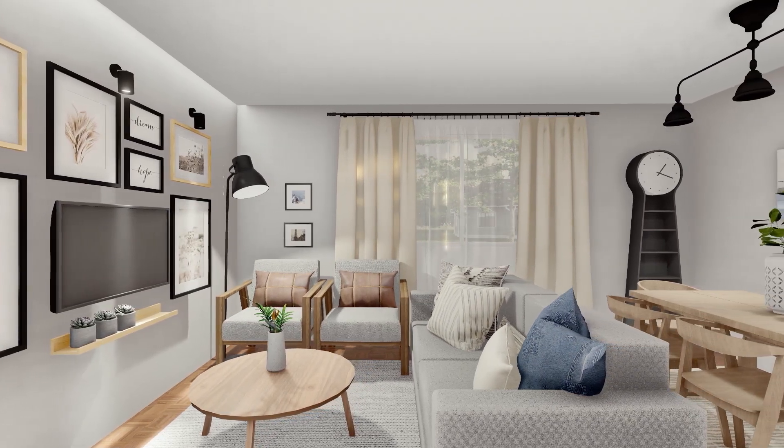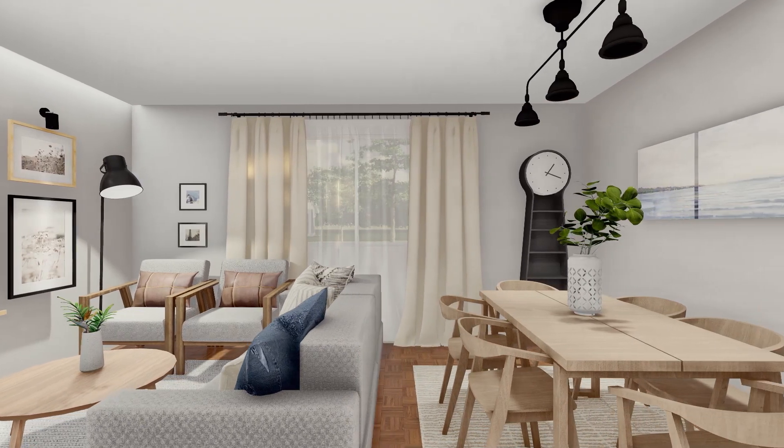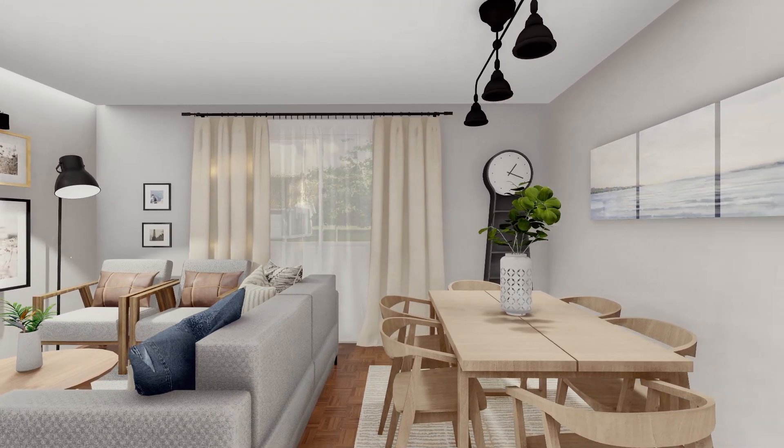So this is our version of the McGee style using Ikea furnishings. And now I'm going to leave you all the prices in case you may be interested in some pieces.